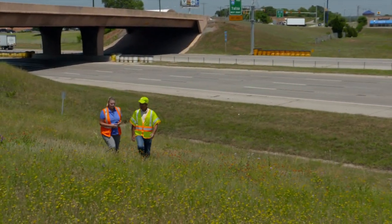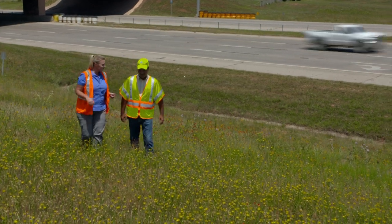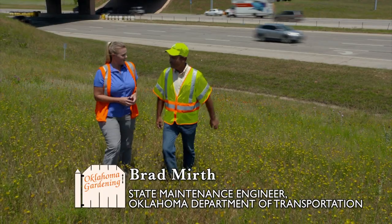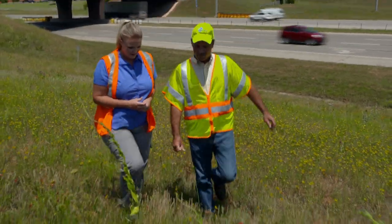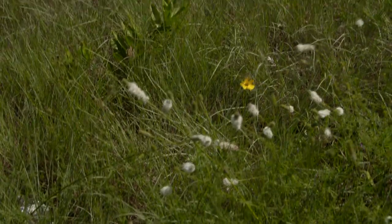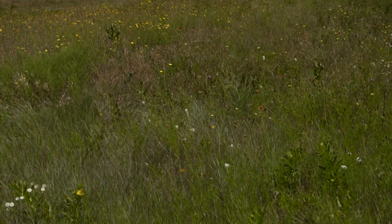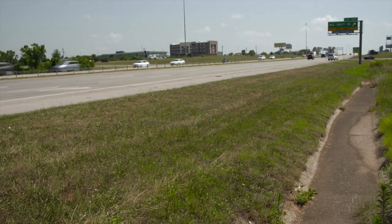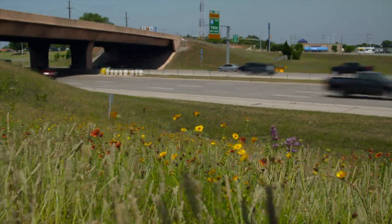We are here with Brad Merz, the Oklahoma Department of Transportation State Maintenance Engineer. Brad, I hear you're changing your mowing patterns on Oklahoma highways. That's correct — we are responding to the national effort to protect the nation's pollinators and the monarch butterfly. One of the ways we're doing that is by reducing mowing outside our clear zones and safety zones. That'll primarily be in areas where we have nice native grass. We'll continue to mow pretty much full width in urbanized areas, and in rural areas we'll mow a little less outside that clear zone.